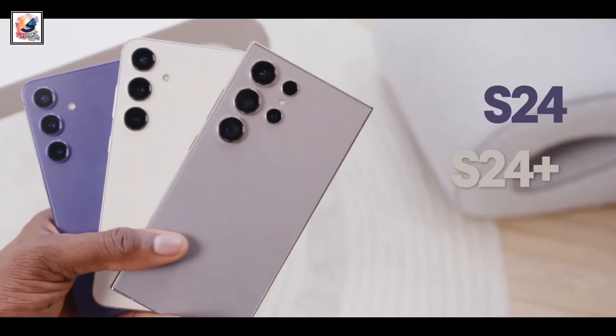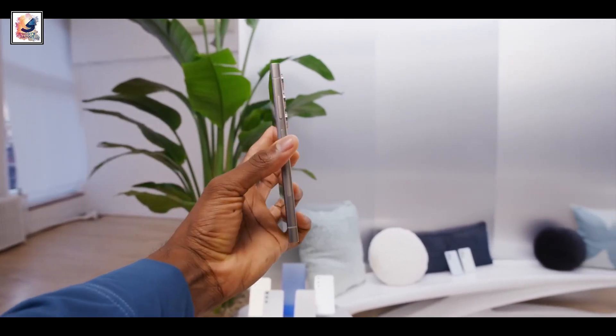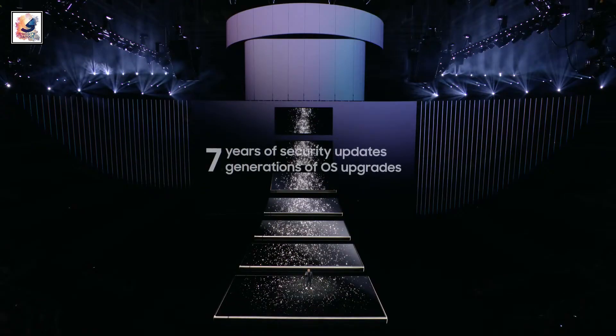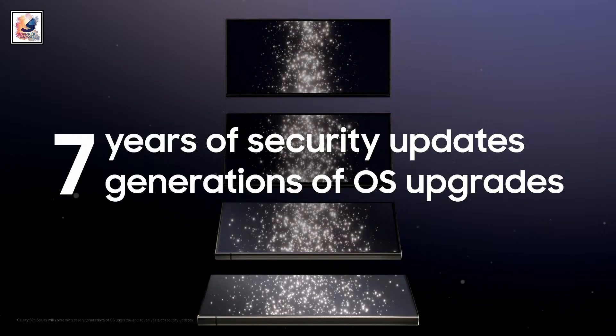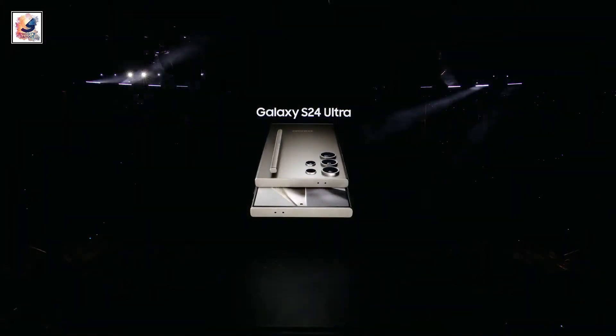Hey guys, Galaxy S24 Ultra is finally here. Let's take a look at 20 new features that make it the best smartphone in 2024. Samsung will be providing 7 years of security updates and 7 generations of OS updates, meaning the Galaxy S24 Ultra will continue to get software support until 2031.